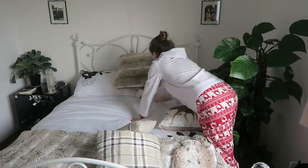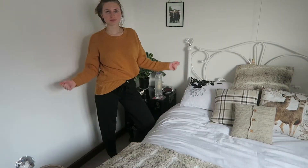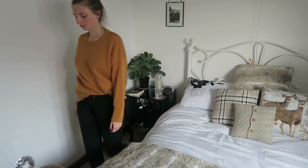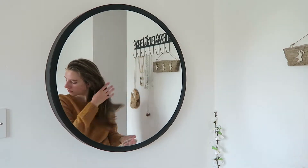I then change out of my pyjamas into my comfy clothes, and today for autumn I'm wearing my mustard jumper which I bought from New Look — you can see it in the haul that I posted recently — and also my jogging bottoms from Primark.